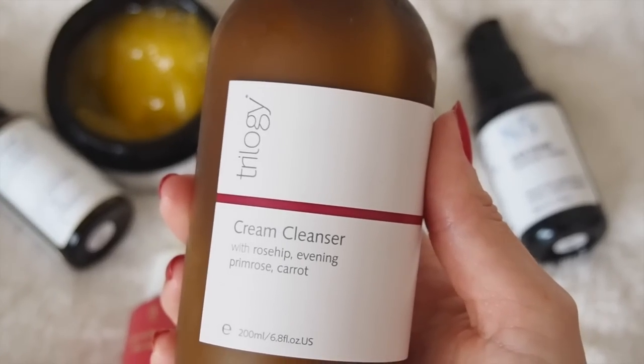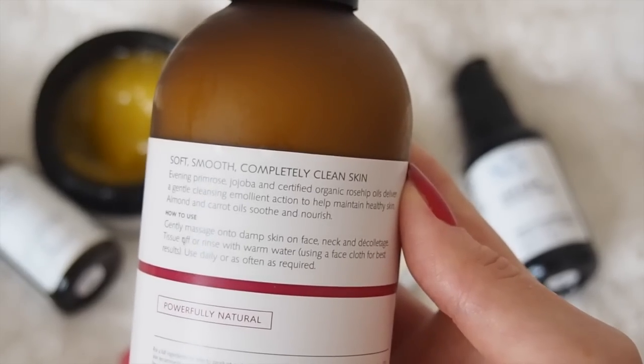The last cream cleanser I wanted to mention is this one by Trilogy. I should have a whole Trilogy video coming soon, so I'll link that if you're interested, but this is their cream cleanser with rosehip, evening primrose, and carrot. This comes in a glass bottle — the other two came in plastic. It feels really luxury and it is an expensive brand. If the others were like a lotion consistency, this is like an eye cream on the face — that thicker, more luxury gel-cream consistency. It doesn't take makeup off the way the Tropic one does, but it's really really nice, gentle, and very much worth the money. A lot of Trilogy products are rosehip-based, and that's one of my favourite skincare ingredients, so I love it.